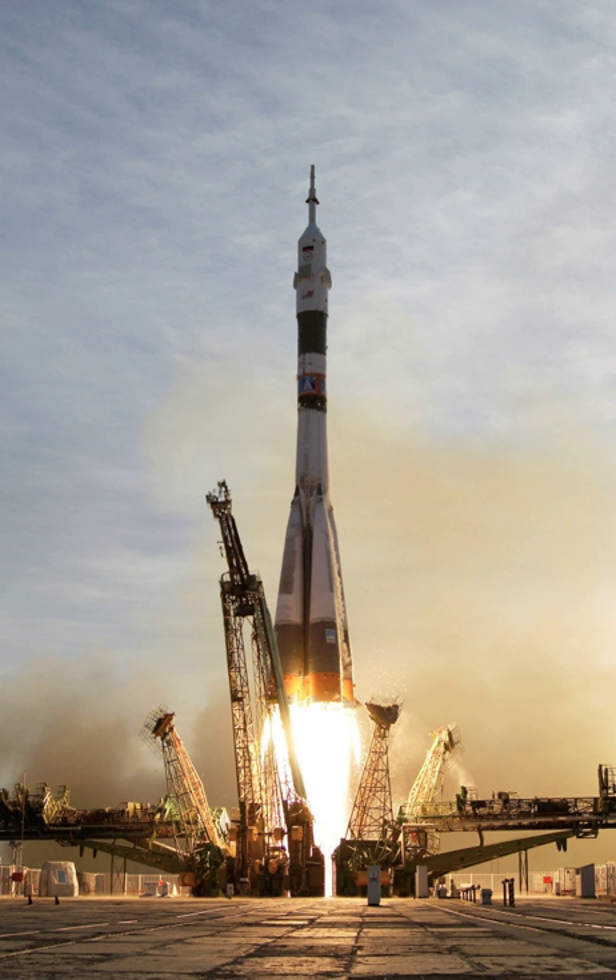Expendable launch vehicles are designed for one-time use. They usually separate from their payload and disintegrate during atmospheric re-entry. In contrast, reusable launch vehicles are designed to be recovered intact and launched again. The Space Shuttle was part of a launch vehicle with components used for multiple orbital spaceflights. SpaceX has developed a reusable rocket launching system to successfully bring back the first stage of their Falcon 9 — first successful recovery in 2015 and first successful relaunch in March 2017 — with B-1046 having flown a total of three flights, and Falcon Heavy launch vehicles.